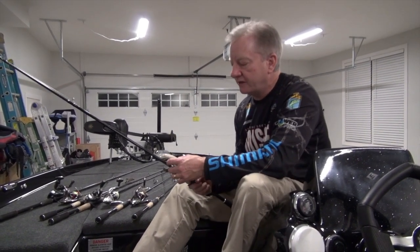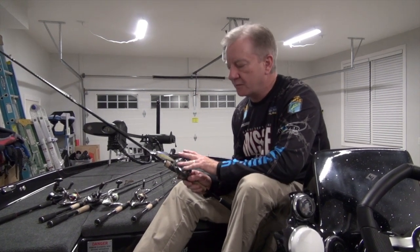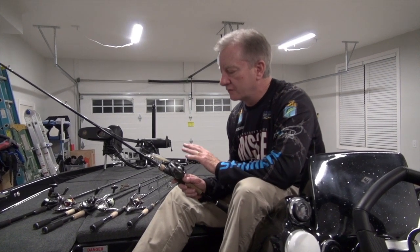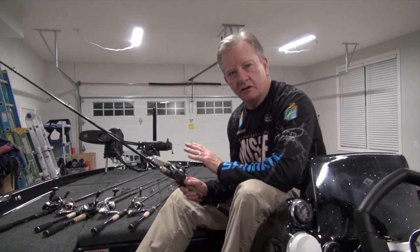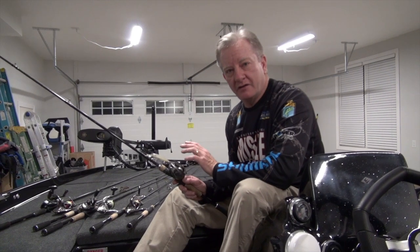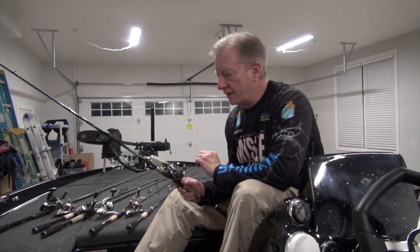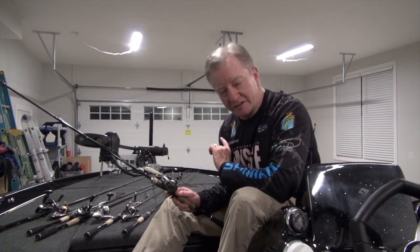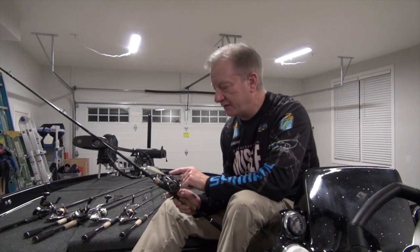One bait that I actually factored in that not a ton of people throw is this smaller size jerkbait — it's a Lucky Craft 78. But that isn't really the thing that changed the Lanier tournament for me this year. What changed is these hooks — the Gamakatsu Nano Finesse treble hooks. Over the span of three days in that Elite Series tournament on Lanier, I caught probably 95% of my fish on this bait. I caught every single fish that I weighed on this bait, and over the span of three days I probably caught 50 spotted bass and I didn't lose a single fish — not the entire tournament on these treble hooks.